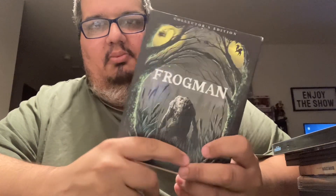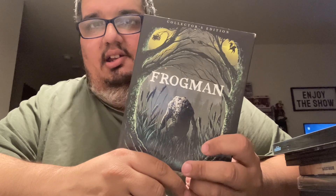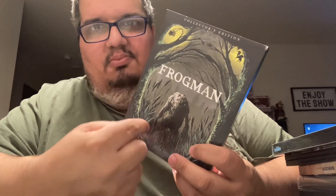Next up on Blu-ray is Frogman. If you haven't got it, check it out — it's a pretty good film.